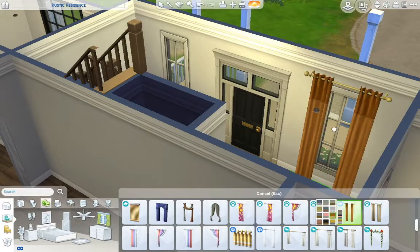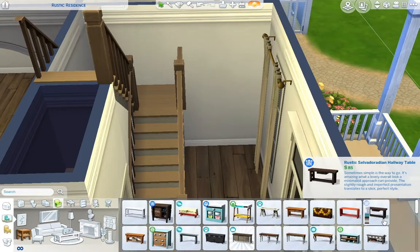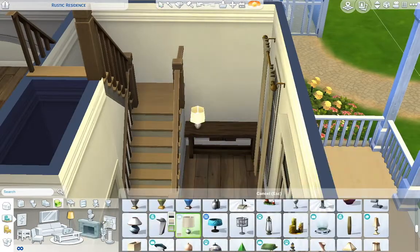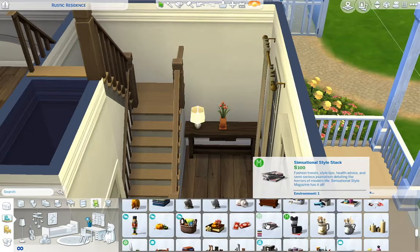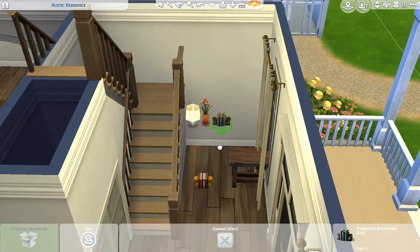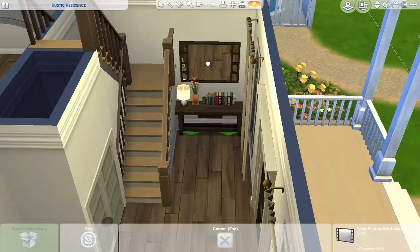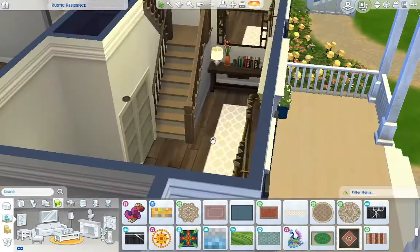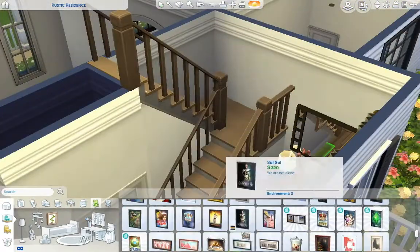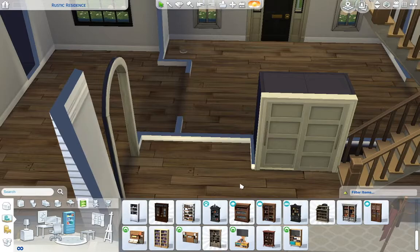Now we are onto the interior. I skipped the floor plan and the process of picking out flooring, wallpapers, and stairs, so we're all the way onto furniture. Here I am doing the entryway — just that little table, some flowers, some books, and a lamp. And there's that mirror from Seasons above it. I adore that mirror and use it whenever I can; the only problem is it can sometimes be a little too high on the wall.